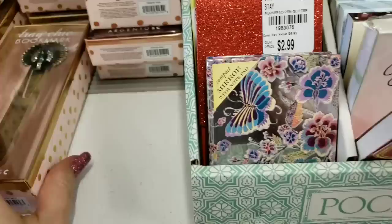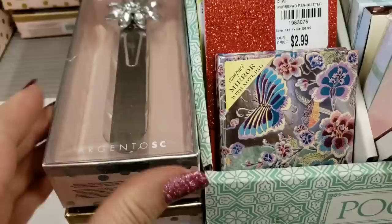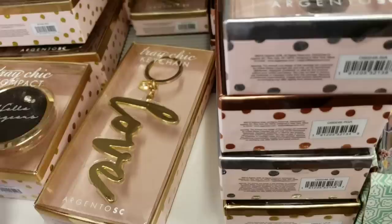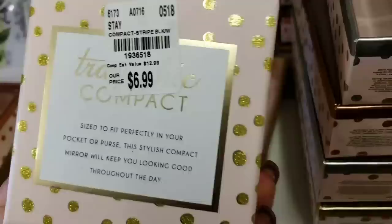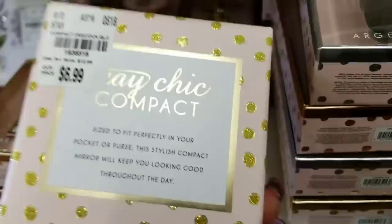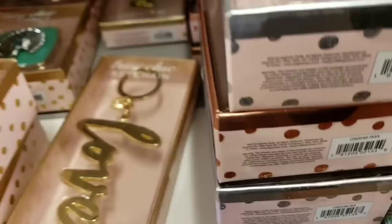These would make very cute gifts. Okay, so I went through all those, and then we have compacts. And yeah, this is in the stationery section, guys. Okay, here we have a peacock — everything seems to be the same price.